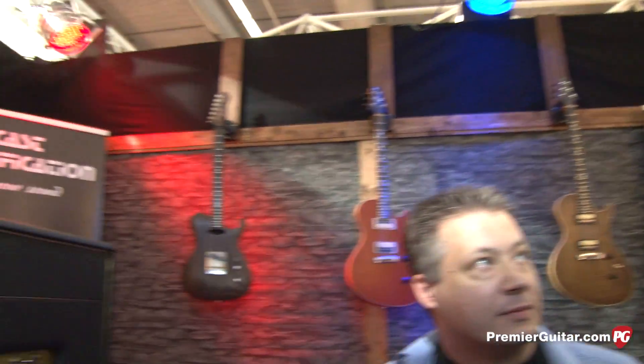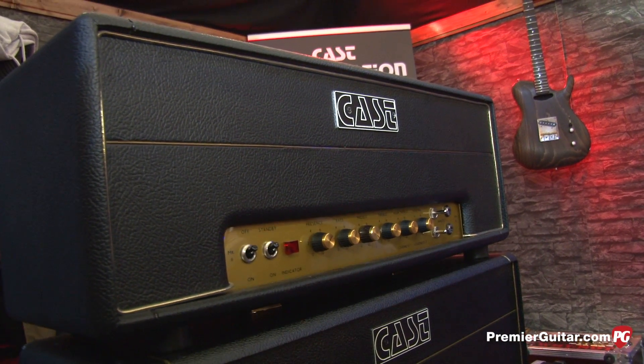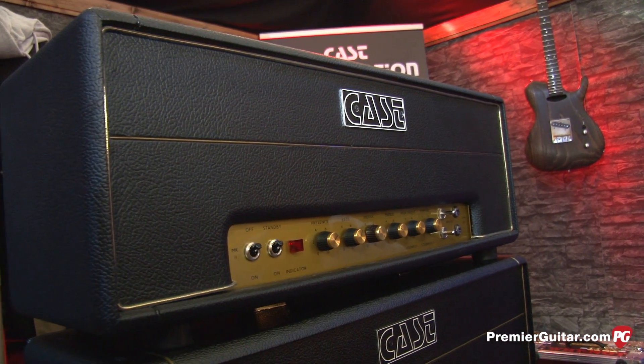Now, we're hearing this through an amp — a company called Cast Amplification — and we're going to grab Thomas from Cast and talk to him. So thank you, Sascha. Before we go, where can people go online to find out more about your guitars? www.gamblguitars.com is our website, or on Facebook. Gamblguitars.com.